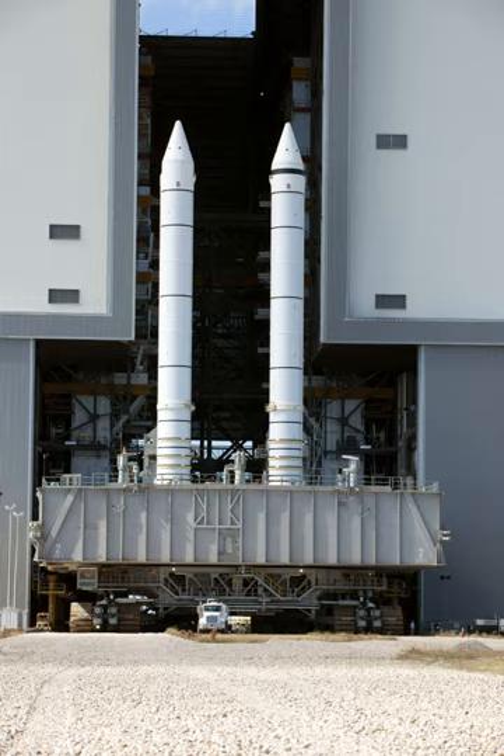Each solid rocket booster had four hold-down posts that fit into corresponding support posts on the mobile launcher platform. Hold-down bolts held the SRB and launcher platform posts together; each bolt had a nut at each end, the top one being a frangible nut. The top nut contained two NASA Standard Detonators (NSDs), which were ignited at solid rocket motor ignition commands. When the two NSDs were ignited at each hold-down, the hold-down bolt traveled downward due to release of tension, NSD gas pressure, and gravity. The bolt was stopped by the stud deceleration stand, which contained sand.